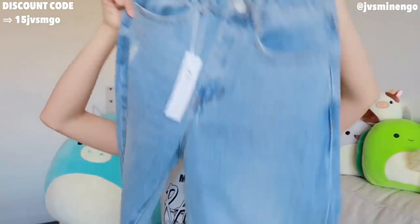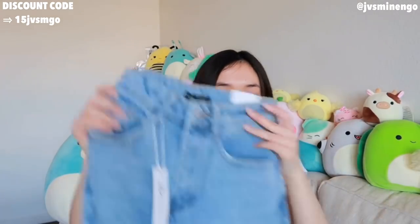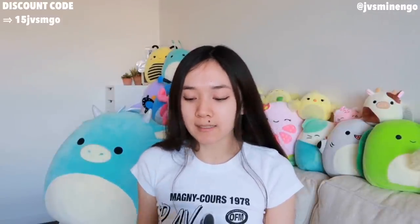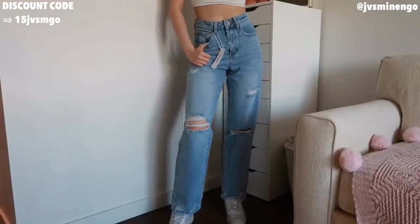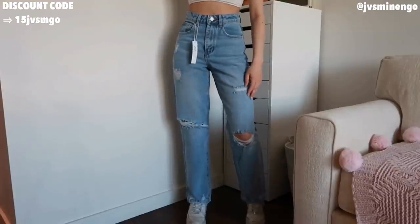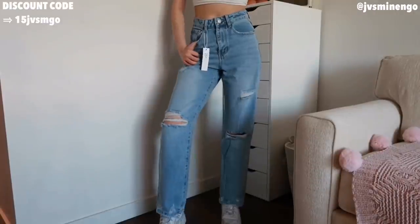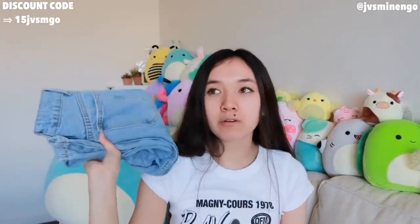The next thing is your basic pair of light wash distressed jeans — a really nice fun mom jean fit. I like this a lot because they have number sizing — I got a size 25. I feel like Shein is coming out with more jeans with number sizing, and that's really nice because it's way more accurate than extra small to extra large. Shein's jeans remind me a lot of Zara jeans, so if you don't want to pay $70 to $80 for Zara jeans, definitely check out Shein because these are around $30.